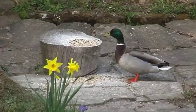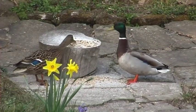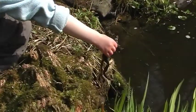Our garden has a leaning towards wildlife, and over the years it has attracted many visitors. I hope it has helped to develop the interests of my grandchildren about the fascinating wildlife we have all around us.